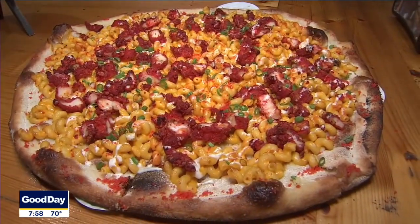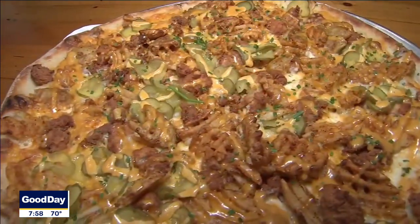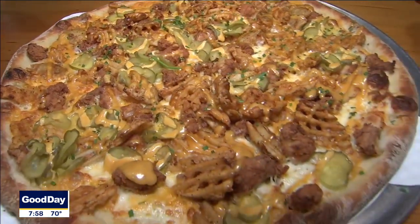Hi, I'm Sean Ferraro and this is Madison Avenue Pizza. Every week we do a special. It's usually something outside of the box, not a typical pizza you might see.